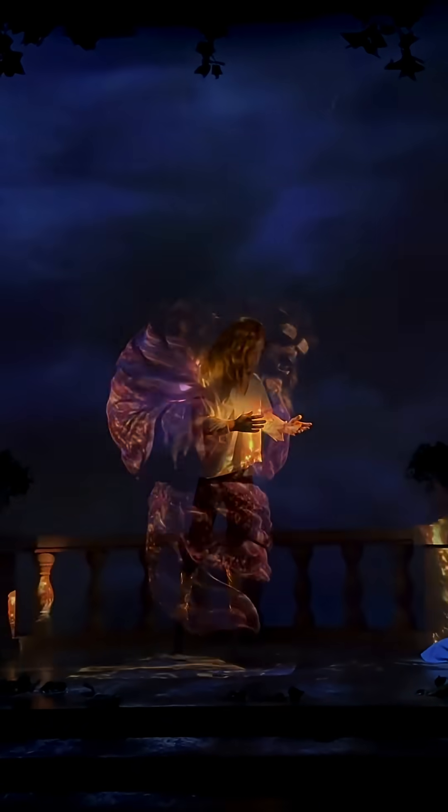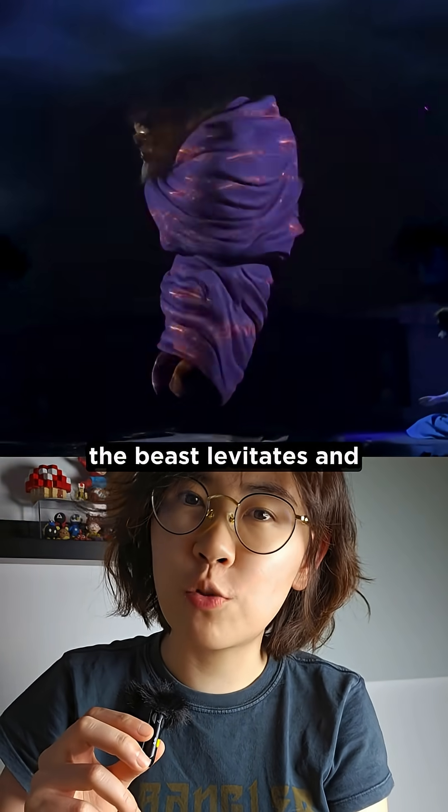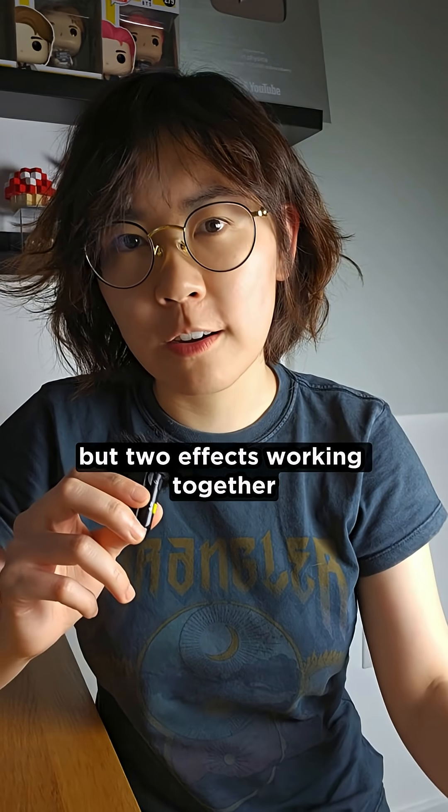Wait, how did they pull this off? At Tokyo Disneyland, the Beast levitates and transforms into a human right in front of you. It's not just one trick that they used, but two effects working together.